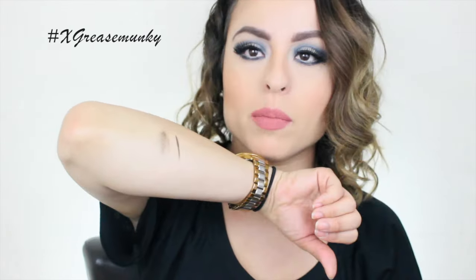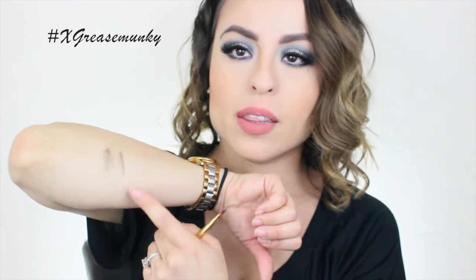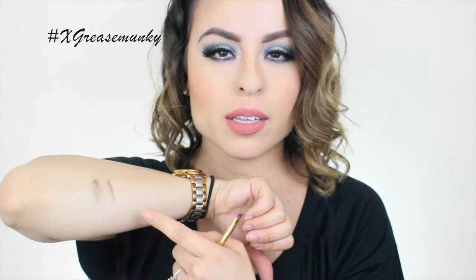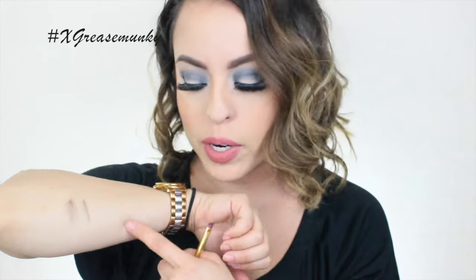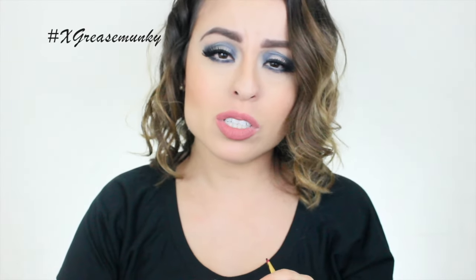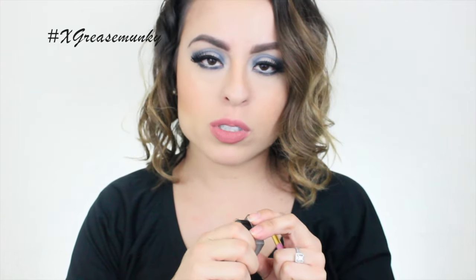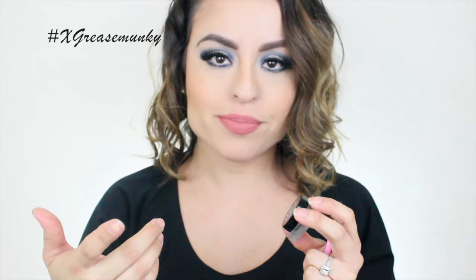The NYX formula is very similar, and so far this one hasn't dried out as much as the Anastasia one did. The Anastasia one dried out a lot quicker, though I also don't use the NYX one as much, so that might be why. Once you're done doing your brows, make sure you close these up real tight so they don't dry out.